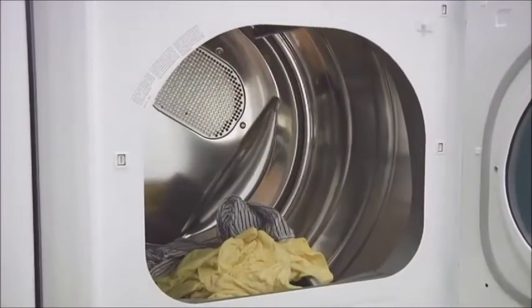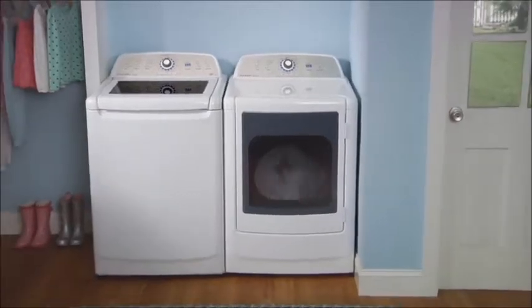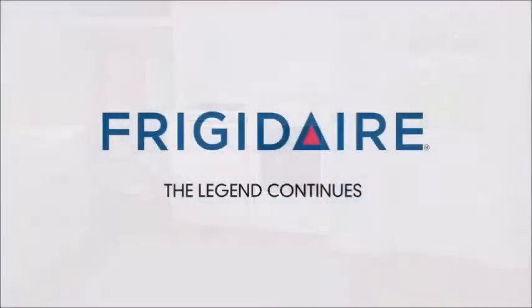The Affinity High Efficiency Dryer uses the latest drying technology to save you time, money, and energy while providing great drying performance every time. Frigidaire. The legend continues.